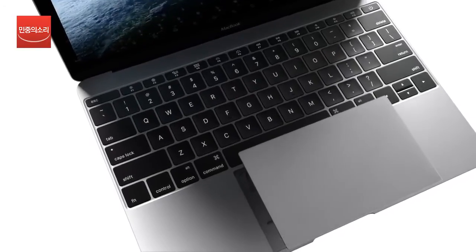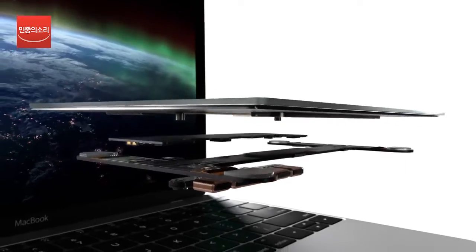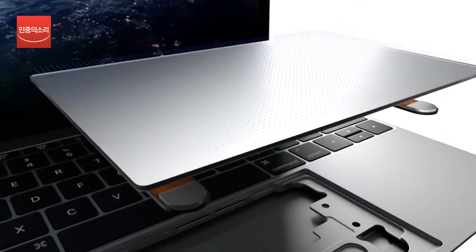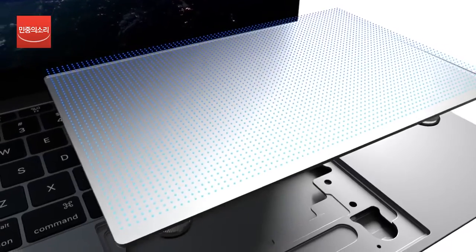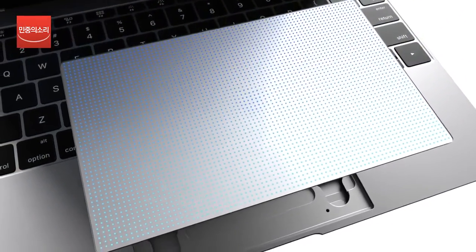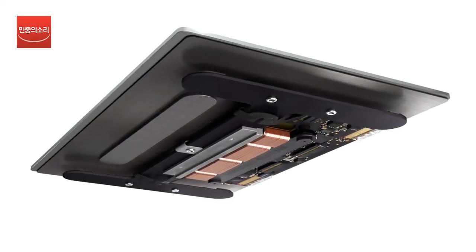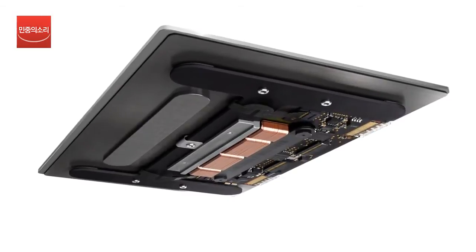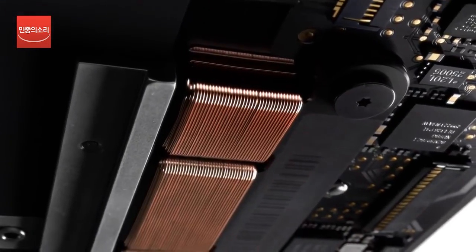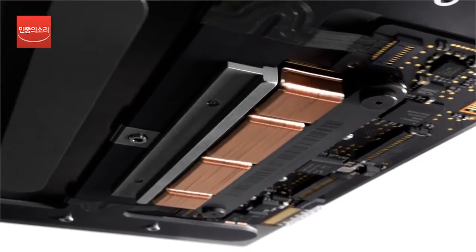We've designed a force-sensing, multi-touch trackpad that adds a new dimension of interaction. Touch sensors make the entire glass surface active. Force sensors measure a wide range of pressure, from the lightest tap to the deepest press. The pressure you apply activates an electromagnet that responds with tactile feedback. So now, instead of just seeing what's happening on the screen, you feel it too.